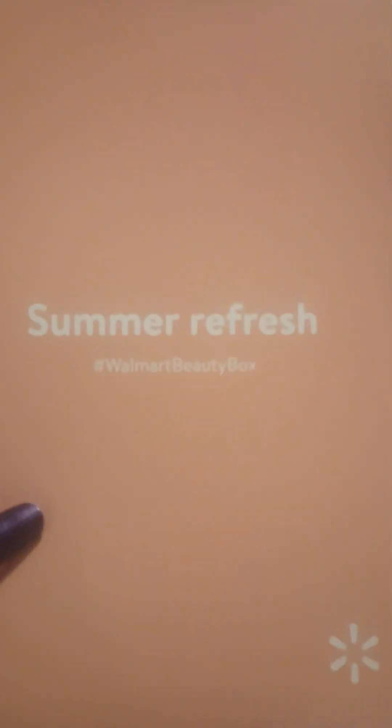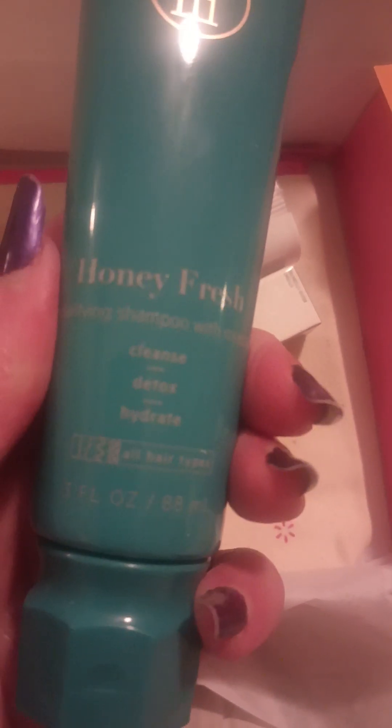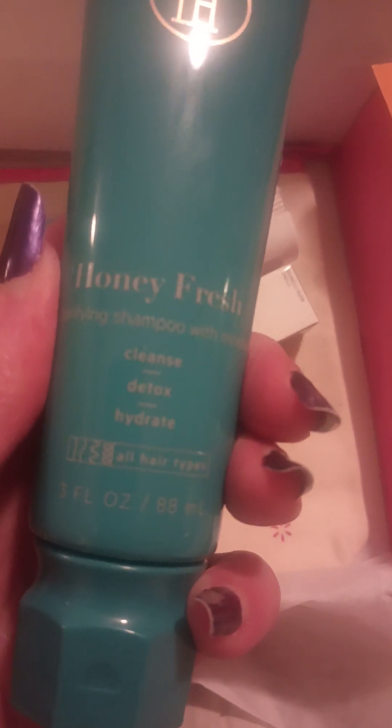but I didn't get my summer one ordered in time for summer, but that's okay. Let's see what is in here. First thing is Honey Fresh Clarifying Shampoo — cleanse, detox, and hydrate for all skin types.